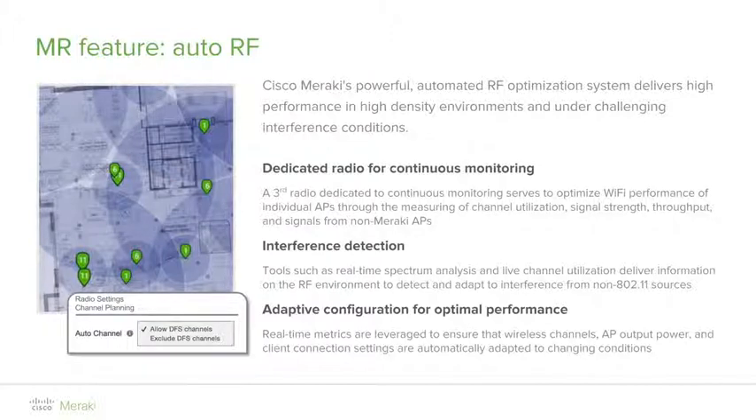In addition to the security aspect of the dedicated third radio, the second purpose of this radio is Auto RF, which is the Meraki signature RF optimization mechanism. With Auto RF, every access point on the Meraki network continuously and automatically monitors its surroundings for any interference that could affect wireless performance. The access point periodically samples the RF spectrum, retrieving interference metrics that are uploaded to the Meraki cloud.